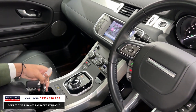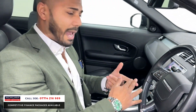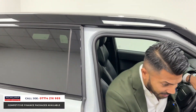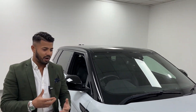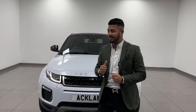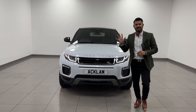The car comes with two keys. We also give it a full preparation — 12 months MOT — and it has just been serviced recently. No deposit, £389 a month for this two-litre diesel all-wheel drive Evoque facelift model. It doesn't get much better. If you like what you see, call me direct — I guarantee this car will sell within 24 hours. Thanks for watching!